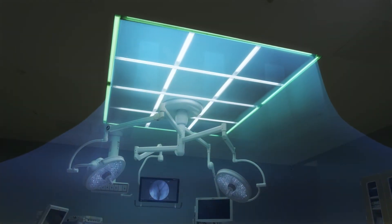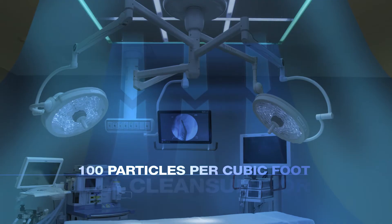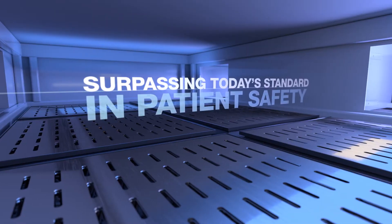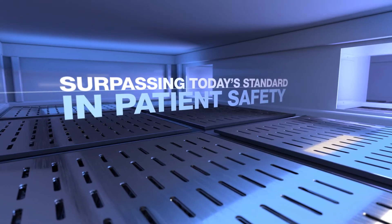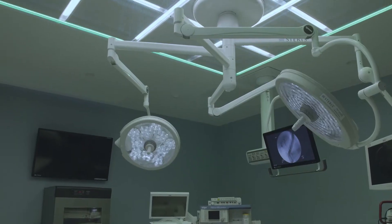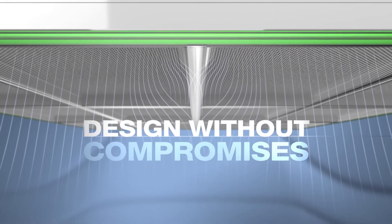This HEPA-filtered, single large diffuser system minimizes turbulence and gently guides particles away from the surgical site, bathing the patient and staff in ultra-clean air. Working with architects, engineers, and facility managers, we can deliver the highest level of OR air purity in healthcare today.